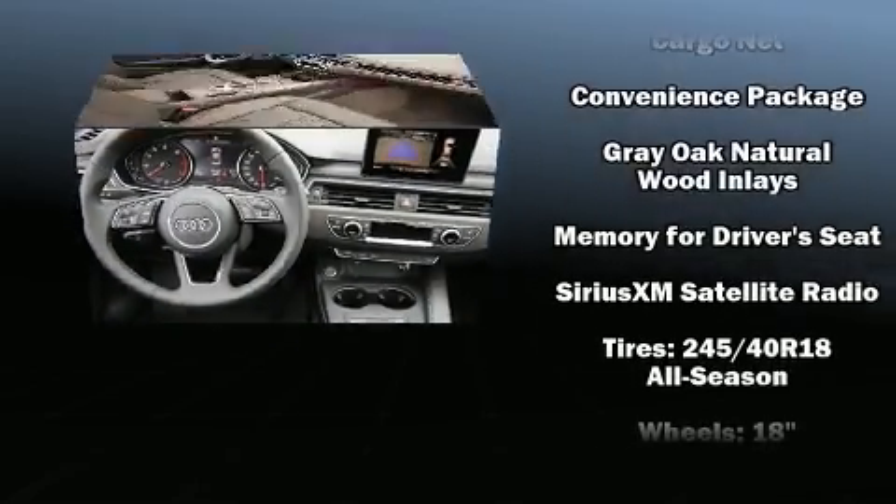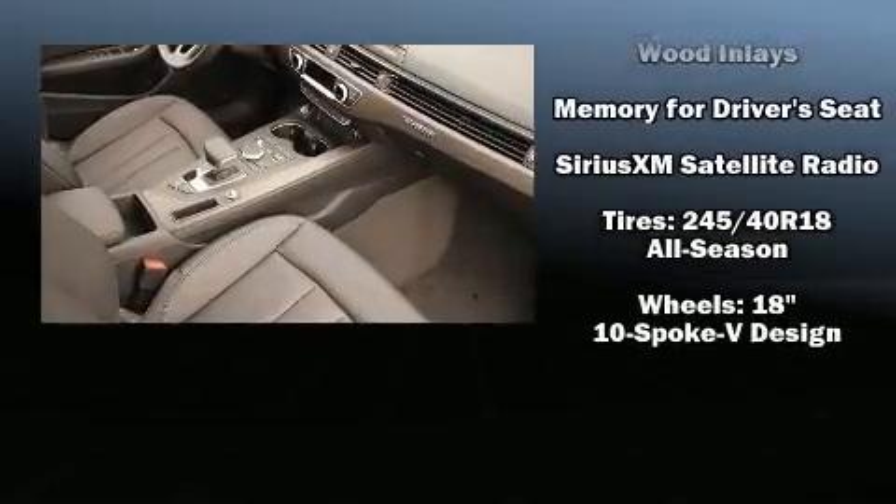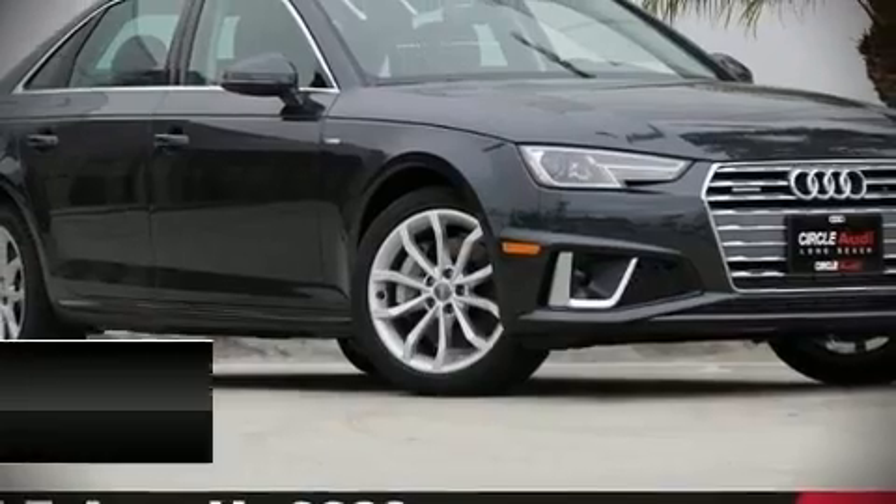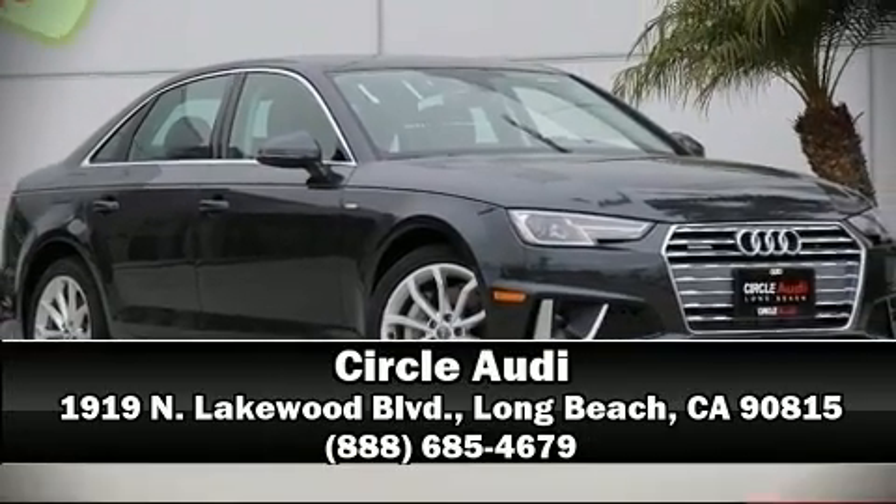four-wheel disc brakes with ABS for added security. Dynamic stability control supplements the drivetrain. Please don't hesitate to give us a call.